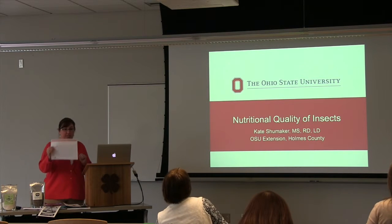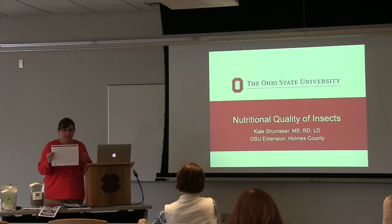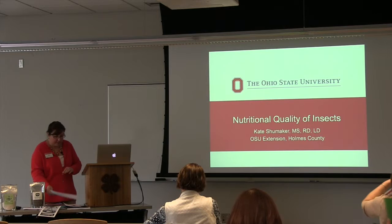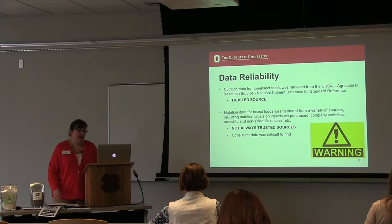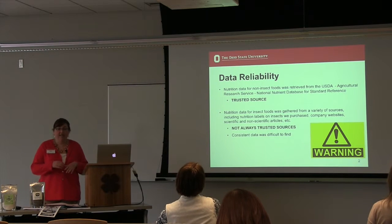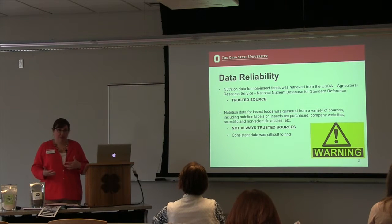We're going to focus today in this session on the chart that's in your handout packet with the red bar at the top. This is kind of where all the information is coming from, so you can follow along there. I want to start with essentially the disclaimer — just as Ashley mentioned earlier, there's a lot of room for research in insect nutrition.